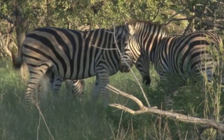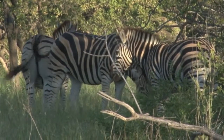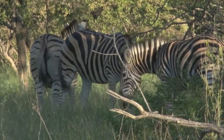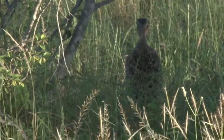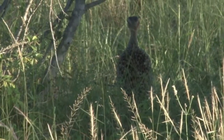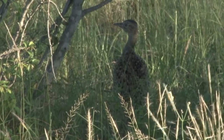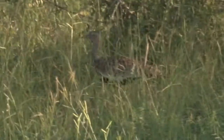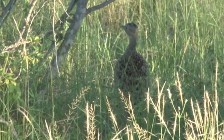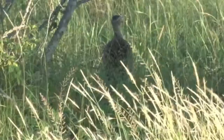Very recognisable are these Burchell's, or plains zebras. Making the loud call is this red-crested korhaan. Usually after such a call it flies straight up in the air, all part of its display for a female. It didn't do that on this occasion, but it did start making a clicking sound with its bill — probably more of its display.